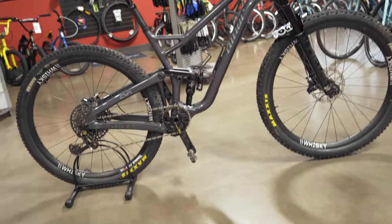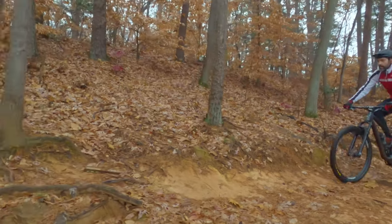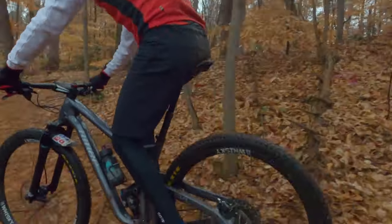The frame is a Niner Rip 9 RDO — RDO stands for Race Day Optimized. Niner really reminds me of some of the older GTs. Back in the day, GT really tried to make a bigger full suspension bike that still pedaled okay without that much pedal bob. Niner's doing that in their own way. With the Race Day Optimized frame, it has struts in the front triangle which stiffen things up — I like that. All the things Niner is doing to optimize the bike for stiffness does increase the weight, but I think it could potentially be a good trade-off.